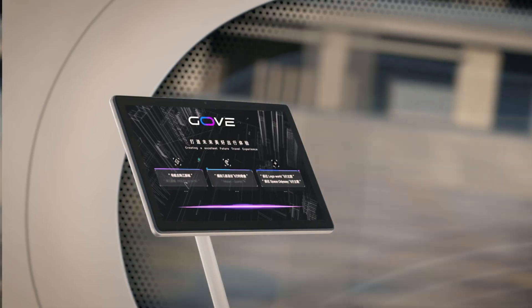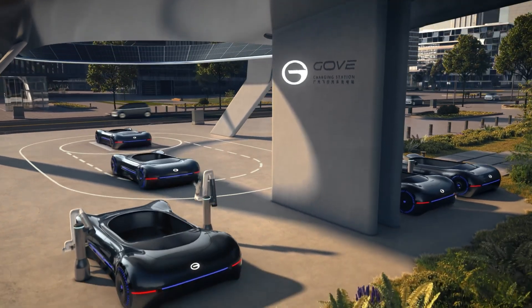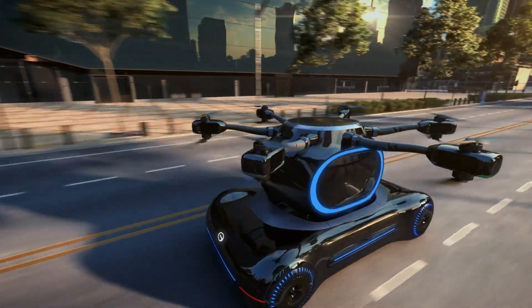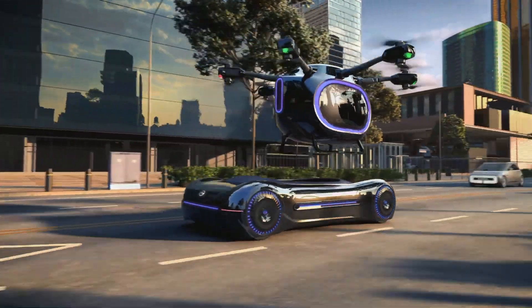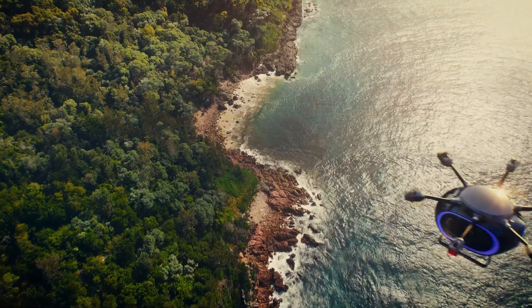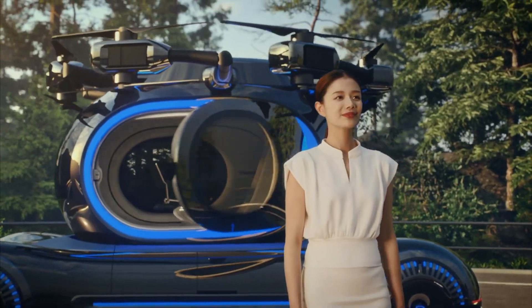In flight mode, the Gove can reach altitudes of up to 3,000 meters with a flight range of 200 kilometers. On the ground, the chassis autonomously drives to charging stations, ensuring uninterrupted operation. Crafted largely from carbon fiber composites, the GAC Gove is designed to be both lightweight and durable, setting a new standard for personal urban air mobility.